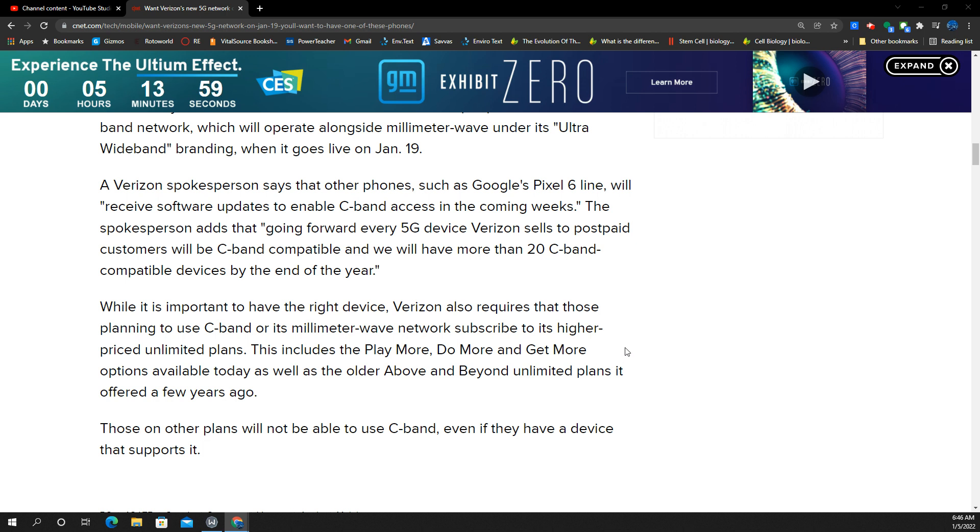Also make sure you're on the right plans. Play More, Do More, and Get More are the only current plans that offer C-band included. Otherwise, you're going to have to pay a $10 add-on for ultra-wideband — for example, if you have a legacy unlimited plan like a 2017 unlimited plan or the older unlimited plan.